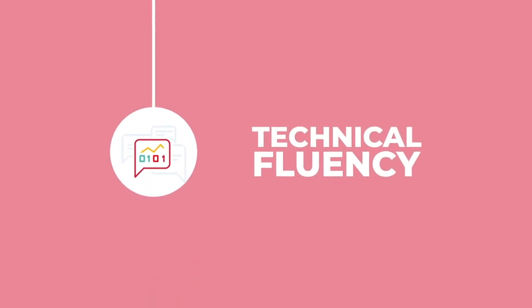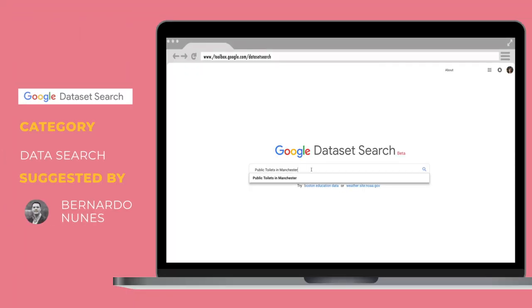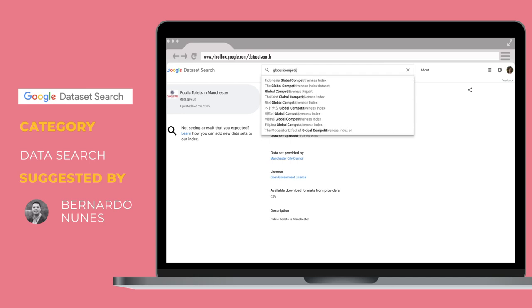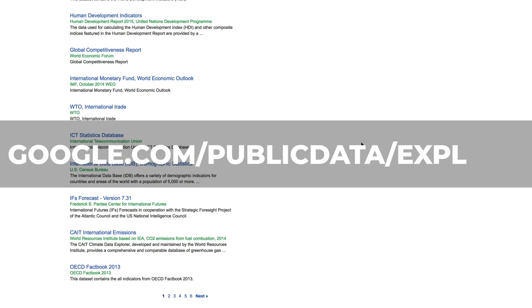Did you know the world's greatest job is no longer data scientist? It's now the analytics translator. Check out this video by Bernardo where he explains why and how. Still on machine learning and datasets: Google's Dataset Search allows you to search for datasets — I played around with it and found tons, from public toilets in Manchester to global competitiveness reports. Also check out google.com/publicdata/explore — a huge collection of public datasets useful for competitive analysis or internationalization research.